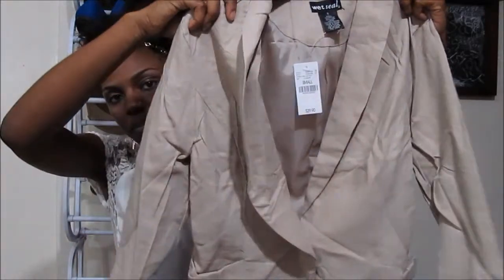This coral maxi skirt was on clearance for $10. Then I got this black and white stripe maxi skirt — just a plain maxi skirt — and this was $10 as well.